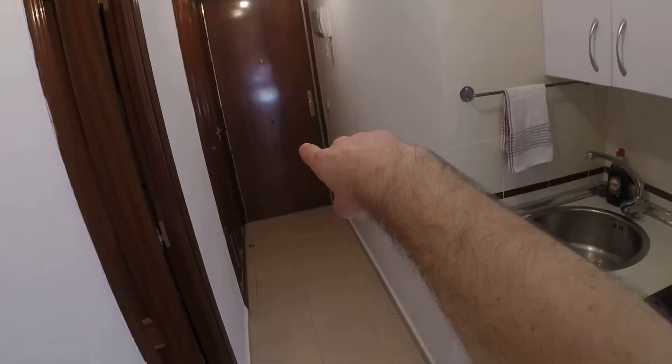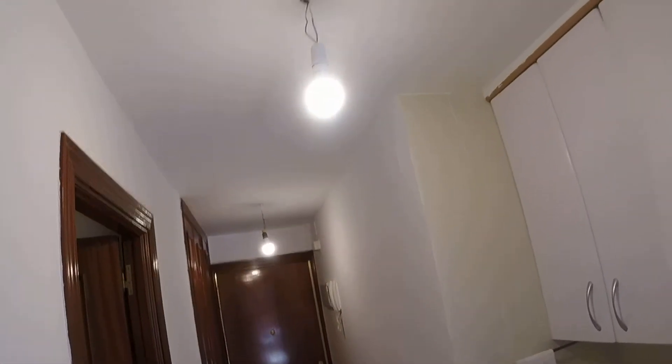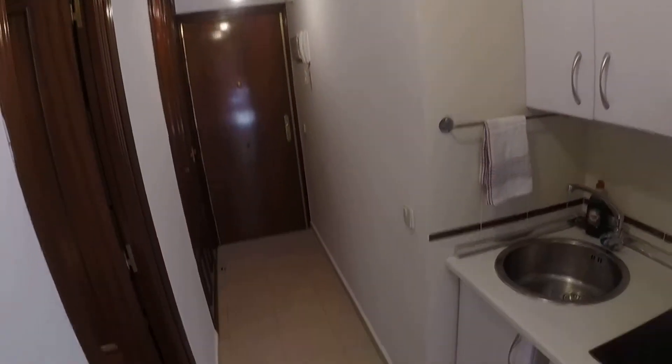So this would be the kitchen — remember we're coming from there and this is the bathroom. The landlord is going to buy some lamps for this too, so don't worry it won't look like this. But it's very nice.